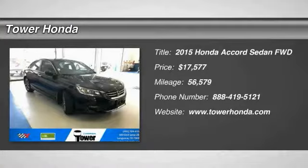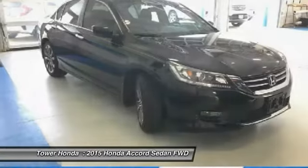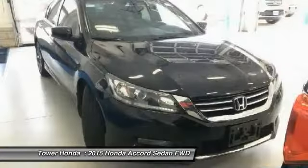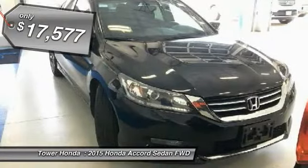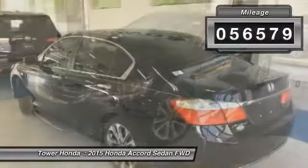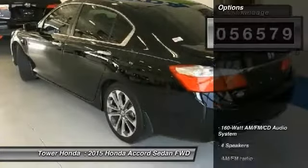Come test drive the 2015 Accord — ingeniously simple, yet overflowing with luxury and technological creativity. All that and more in the Accord, priced below $20,000. This vehicle has less than 60,000 miles. Here are some of this vehicle's great options.